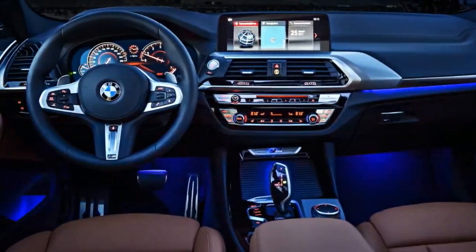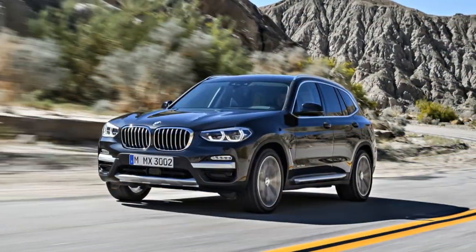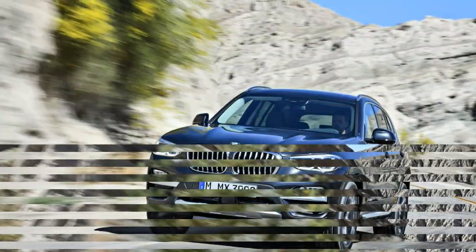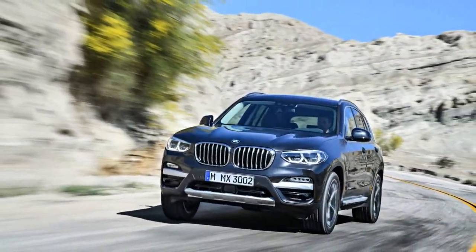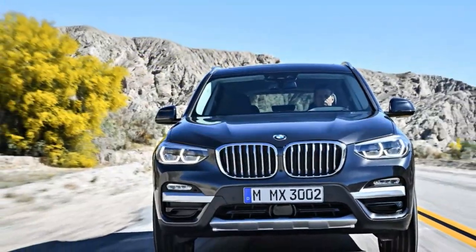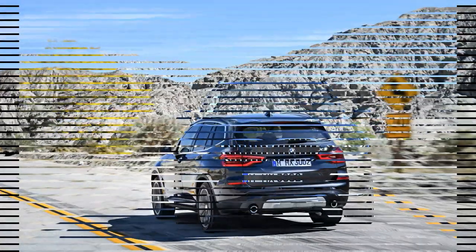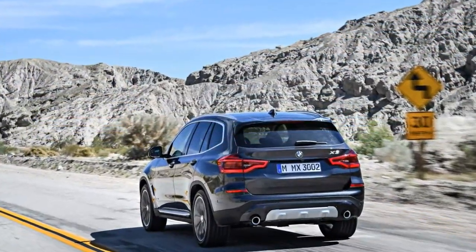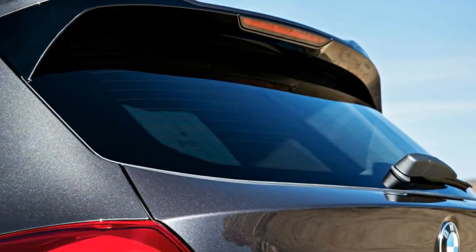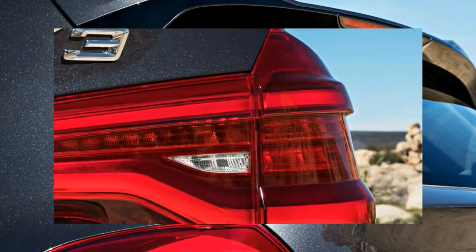While the standard X3 XDrive 30i wears 18-inch wheels and tires and features aluminum and silver exterior accents, an available luxury package adds revised front and rear bumper covers with two-tone finishes and additional chrome trim. Opting for the M Sport package brings an aggressive-looking body kit similar to that on the M40i, as well as standard 19-inch wheels. The top-of-the-line M40i takes things one step further with flared fenders.